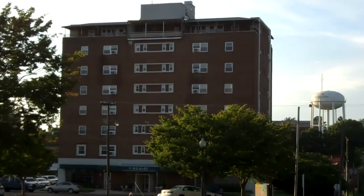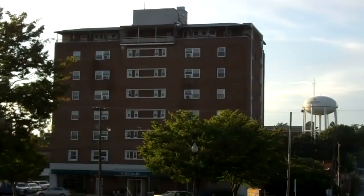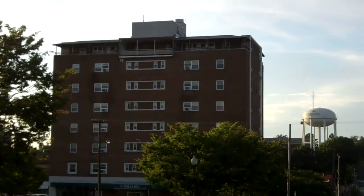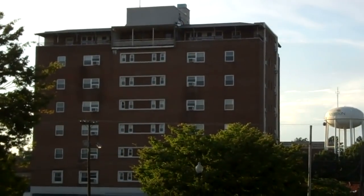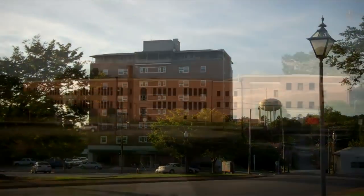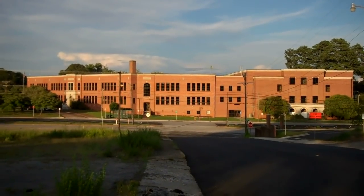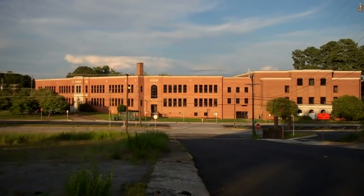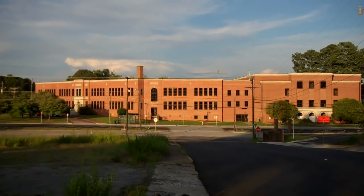And there is the second largest building in Anderson — my goodness. And there is McCance Junior High. I went there in the seventh, eighth, and ninth grade. McCance.